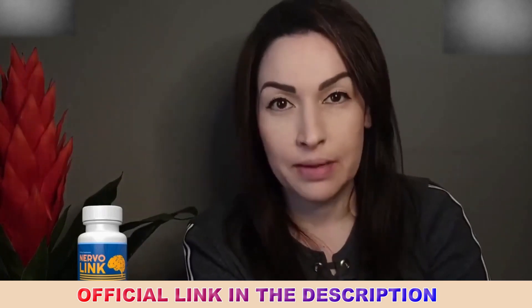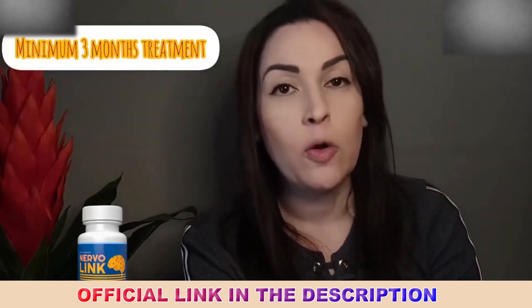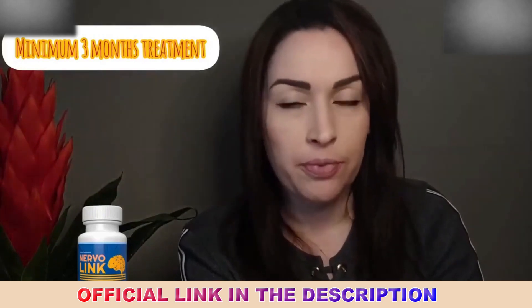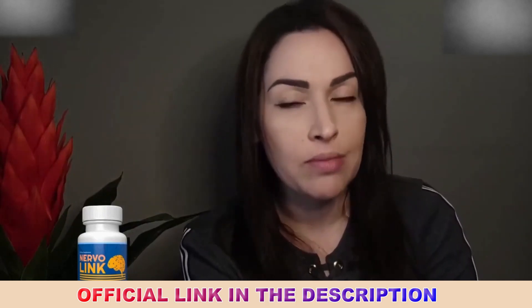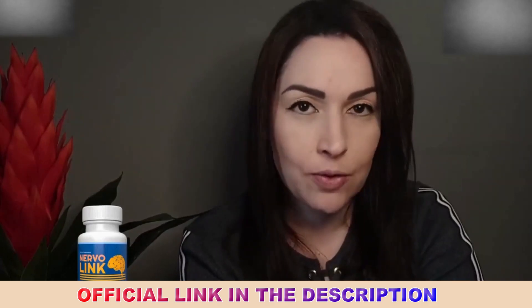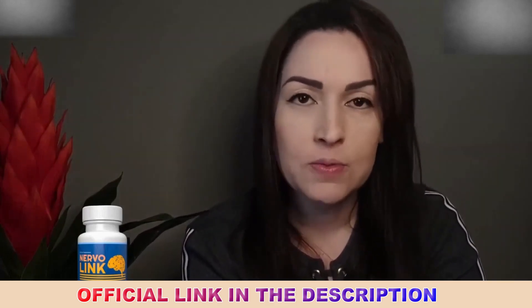Just to clarify, the recommended treatment is at least two to three months. You can take it for a long time and it doesn't bring any side effects, so if you want to take it throughout the year, you can — it won't cause any problems because it's natural. There are thousands of women and men already consuming Nervlink, and it has brought many benefits to people who have these nerve problems.